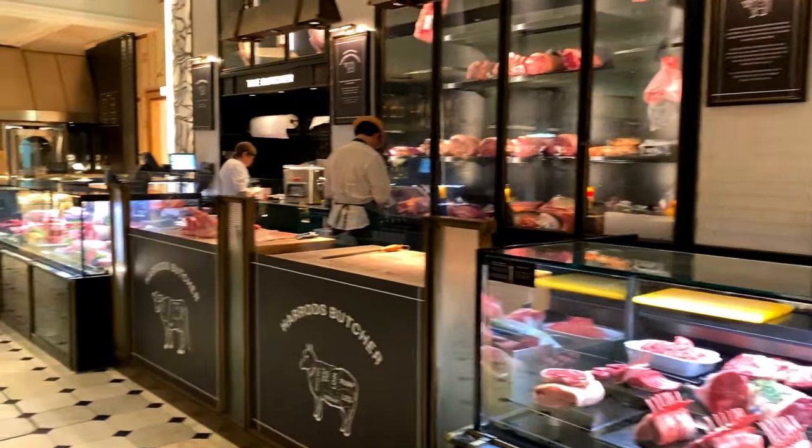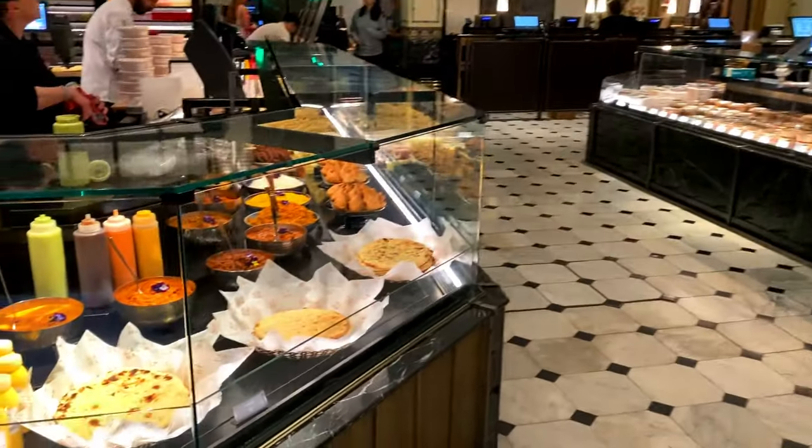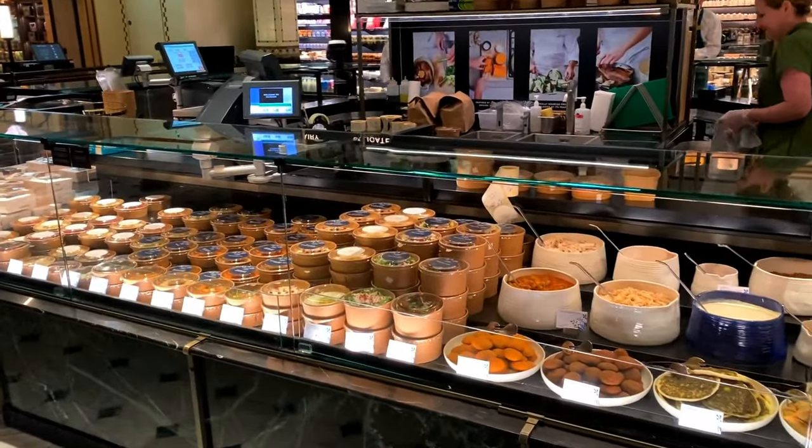There are quite a few things and I'm actually starving. I have got an afternoon tea booked so I probably shouldn't buy anything now, but I might get a little sweet treat.